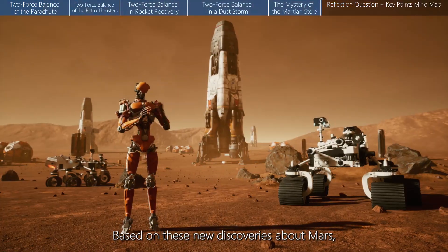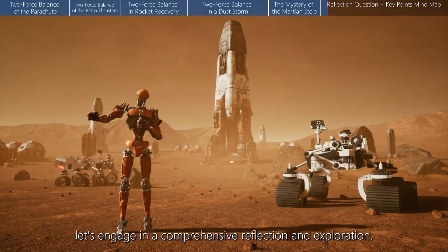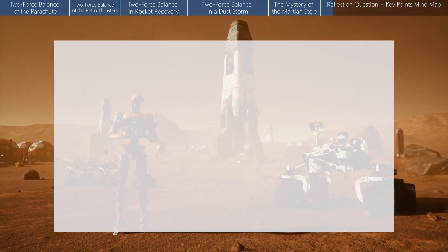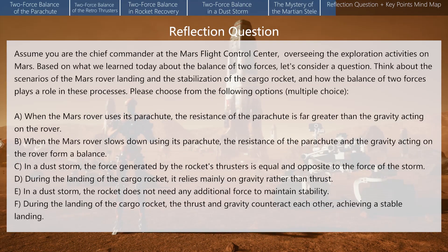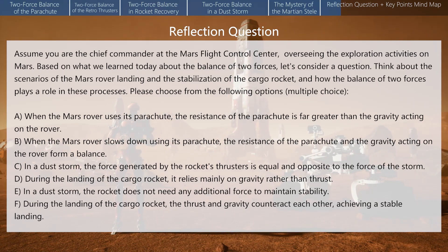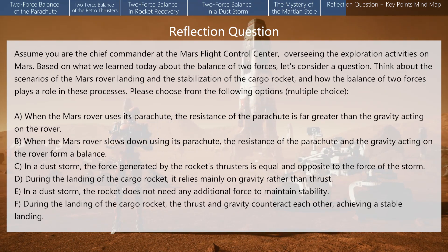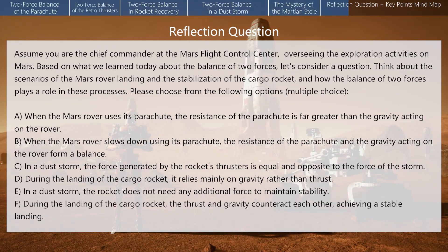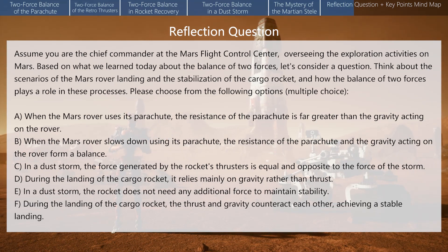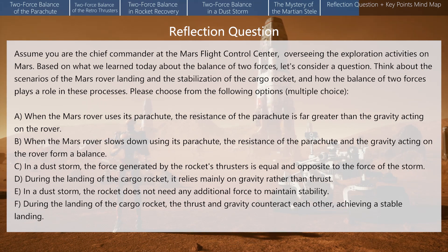Based on these new discoveries about Mars and what we learned today about the balance of two forces, let's engage in a comprehensive reflection and exploration. Imagine you are the chief commander at the Mars Flight Control Center, overseeing the exploration activities on Mars. Based on what we learned today, consider how the balance of two forces plays a role in the Mars rover landing and the stabilization of the cargo rocket.